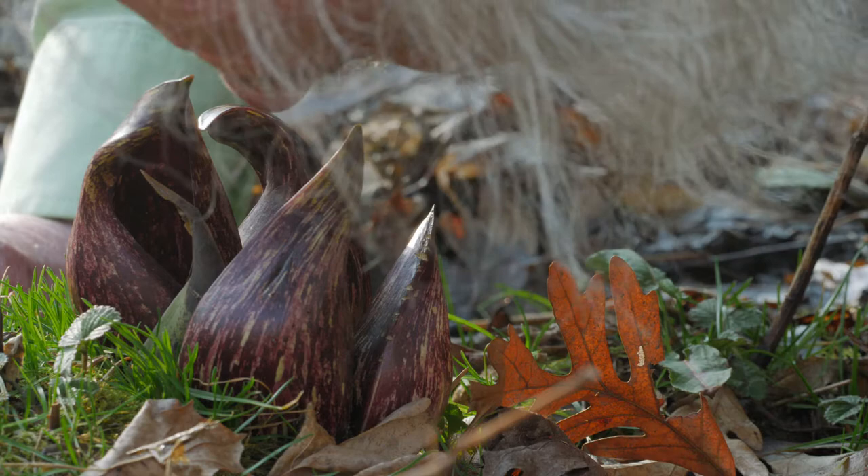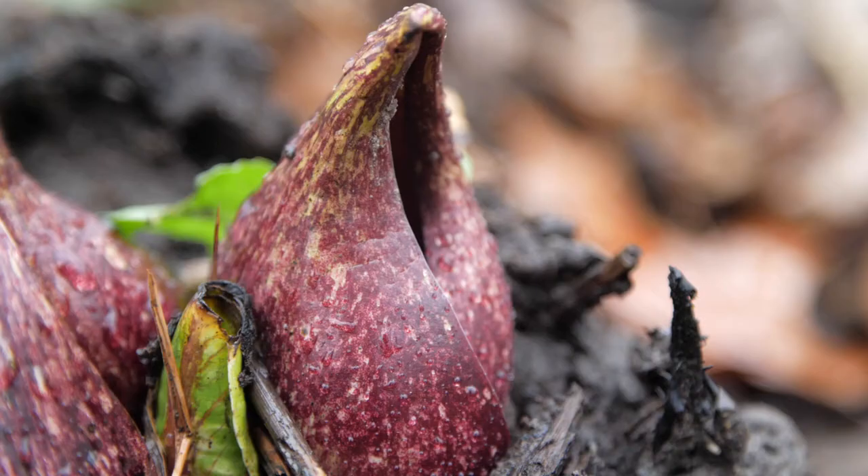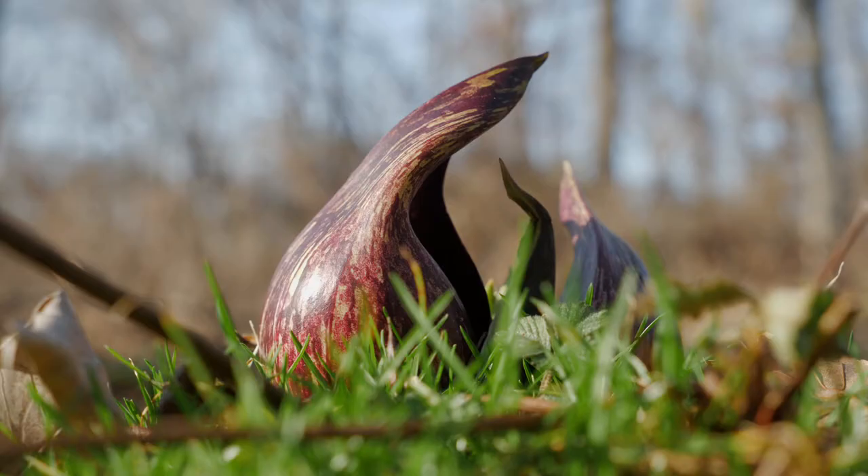Skunk cabbage is called skunk cabbage because the leaves themselves, when they're bruised, smell pretty wretched — not quite like a skunk for anybody who's smelled both, but certainly just about as disgusting. The skunk cabbage is the first thing to come out in the spring. Do I care for it? I love it. It's interesting looking, it's very different from other flowers.